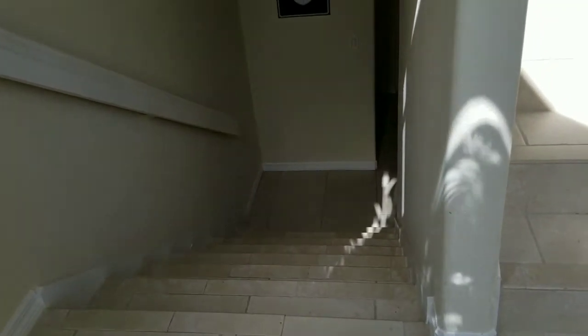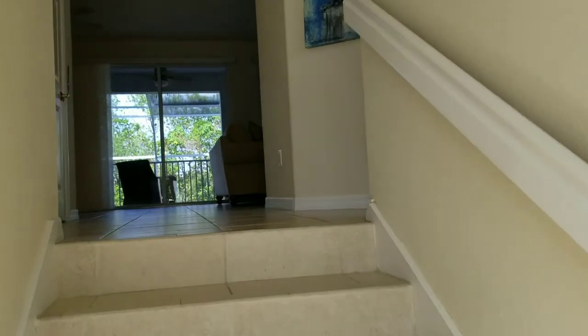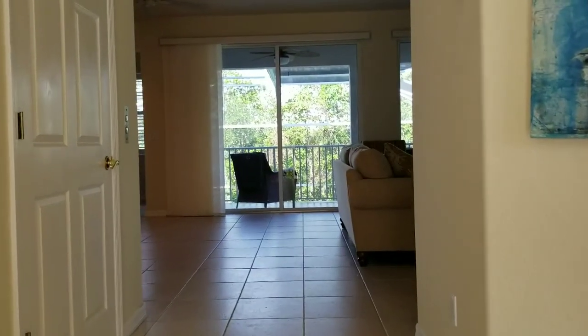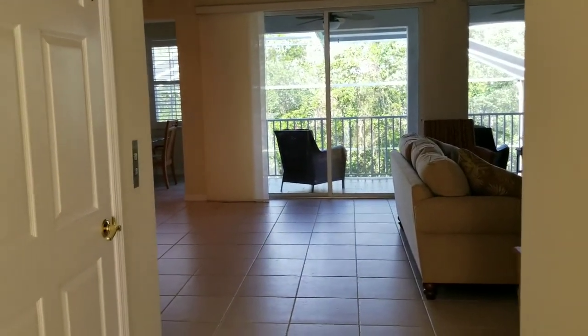Walk in to either go downstairs or up. There is an elevator to our left. As we walk up the stairs, we have the great room which looks out to the pool.